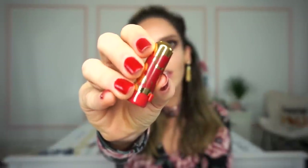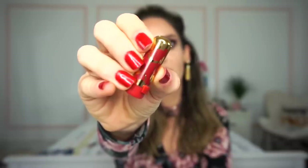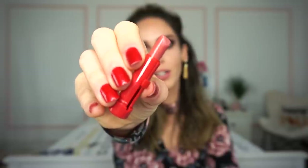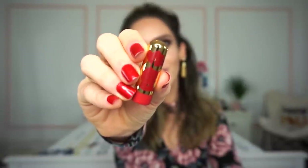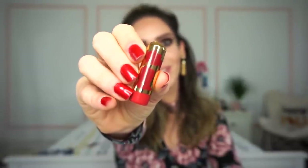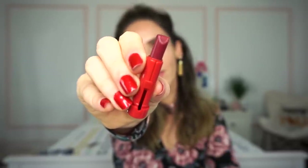The first shade is called Doc. I don't remember this dwarf for some reason, but this is how Doc swatches — it's a beautiful mid-toned peachy nude shade with a cream finish. Next up we have Sneezy. I totally remember this little dwarf. Sneezy swatches as a beautiful deepened raspberry color, also a cream finish.